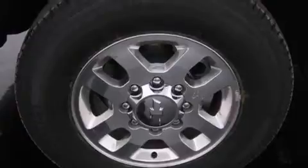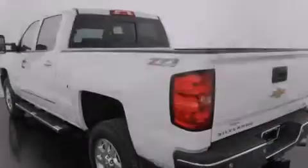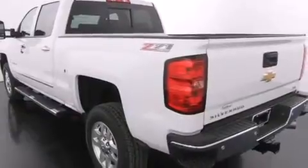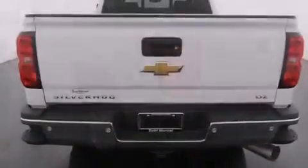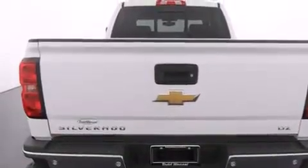Its top features include a navigation system, traction control and stability control systems, hill start assist, big 20-inch wheels, and a tire pressure monitoring system. The following features are also included.